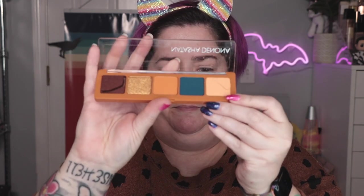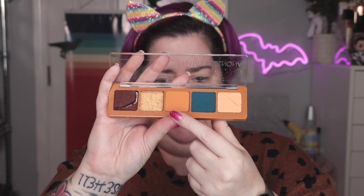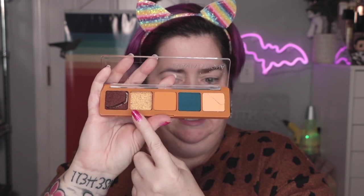For the look I'm thinking: transition, crease, outer corner, a little bit of crease, lid, and lower lash line. I'm starting with a light shade as transition using the Wayne Goss number three brush. Now Natasha Denona shadows — I love them, but they do require — I don't want to say finesse — they work better with better brushes. I don't want to use the word finicky either because that's too strong.